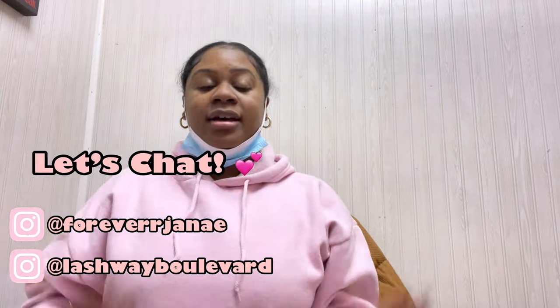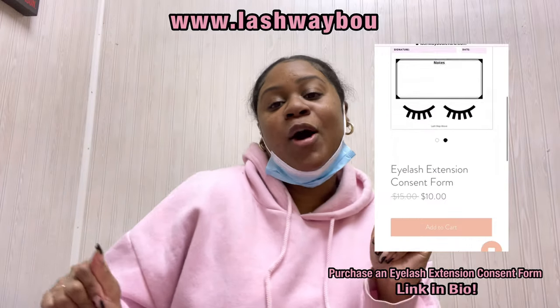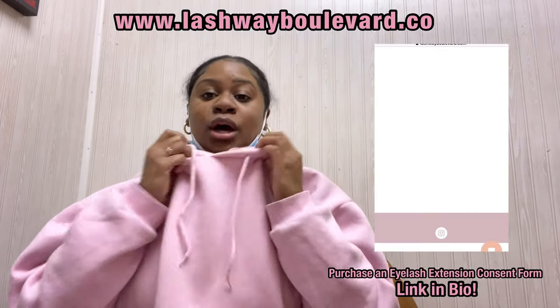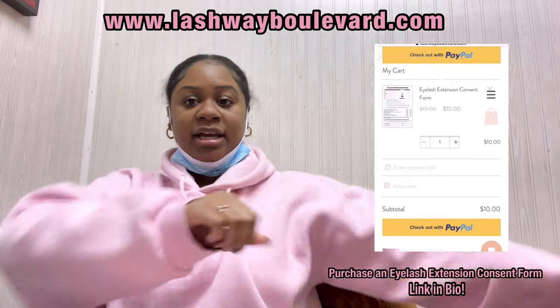I know I look crazy right now, but we got a long day today. I got back-to-back clients today. It's just gonna be very busy. So, of course, I'm recording it all for my Vlogmas day one. You know when you see this pink hoodie, we got work to do. When you see this pink hoodie, we about to get down. We about to zoom through these clients. Today I'm gonna be very excited because I'm gonna be testing one of my lash vendors.